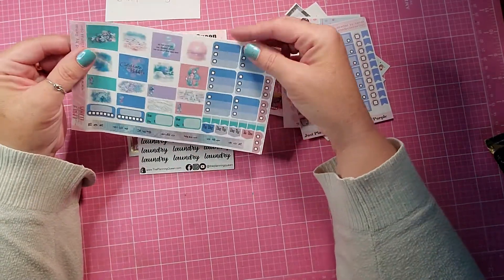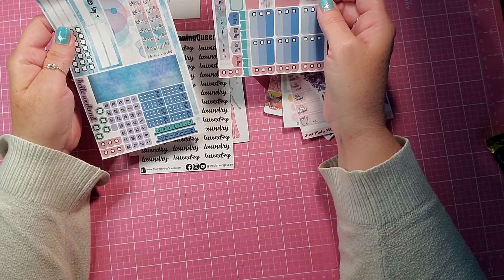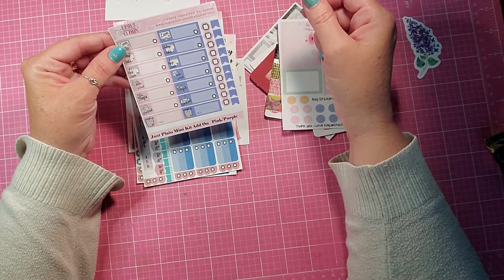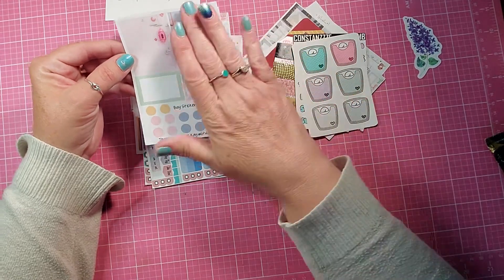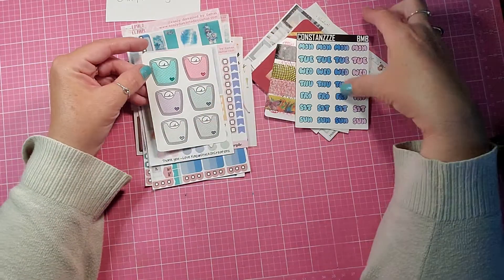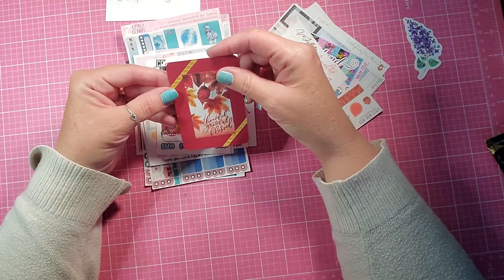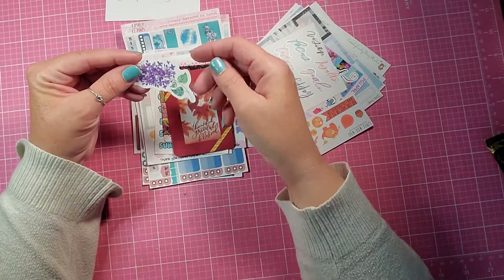Easily Distracted by Llamas — this looks like a little kit for your weeks, and I think these may go with it. And then Stuck on Creations — I love her stickers, those are really pretty. Some of the Scales, some Days of the Week, some more washies. These are all Butterflies. Thankful, Grateful, and Blessed.